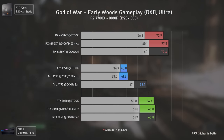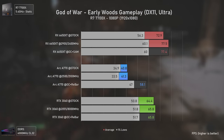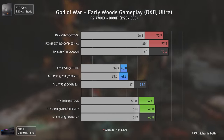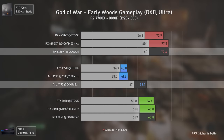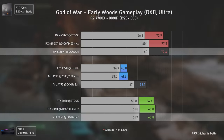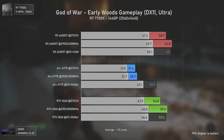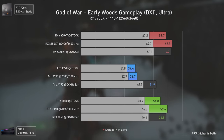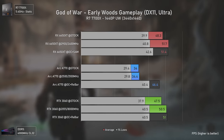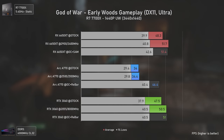God of War is a DirectX 11 title, one of those that run really badly on the Arc A770. Despite its raw power, the RX 6650 XT is 33% faster than the Arc A770 and even 18% faster than the RTX 3060. At 1440p the Arc A770 barely loses FPS, showing just how severe the CPU overhead is in Intel's drivers with older APIs like DX11. Even at 1440p the AMD card still dominates and the Arc A770 delivers the worst results.